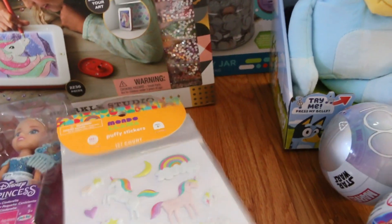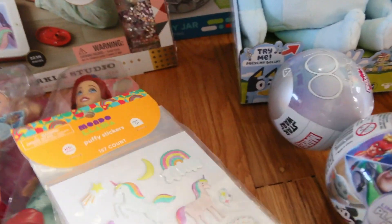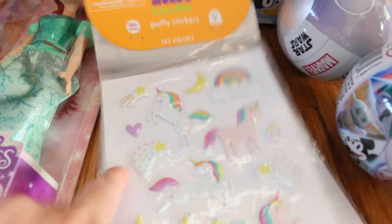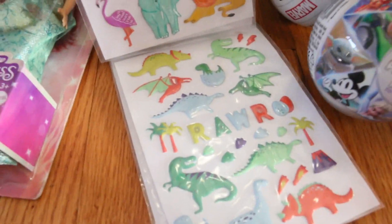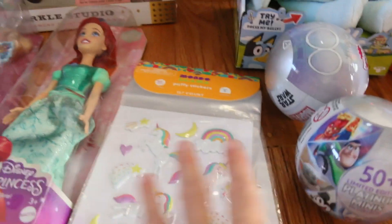Then we have some stickers for her sticker books — a good collection. Over 155 stickers, and they're the big puffy ones, the soft ones, not flat. She can give some to her cousins too. She's going to love that.